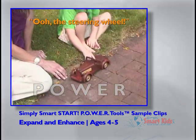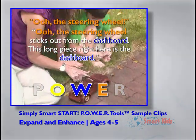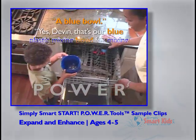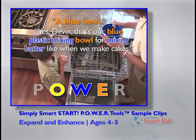The steering wheel. The steering wheel sticks out from the dashboard. This long piece right here is the dashboard. A blue bowl. Yes, Devin, that's our blue plastic mixing bowl for mixing batter like when we make cakes.